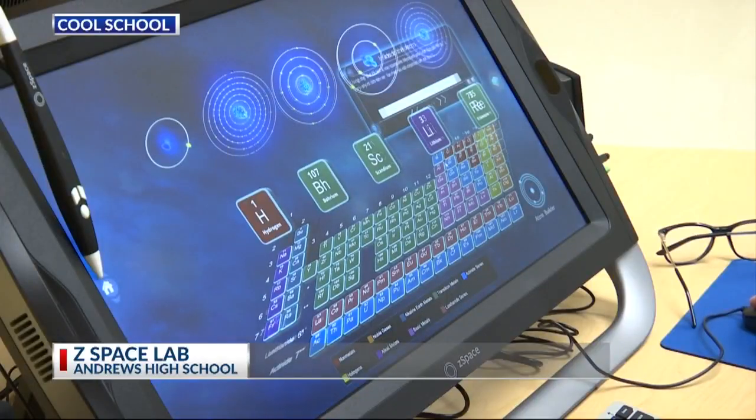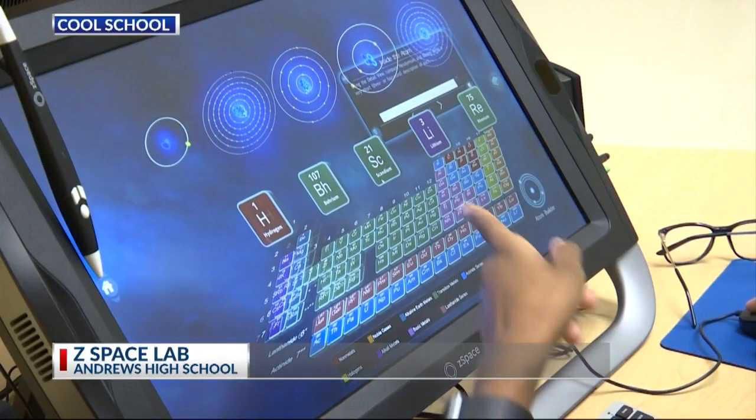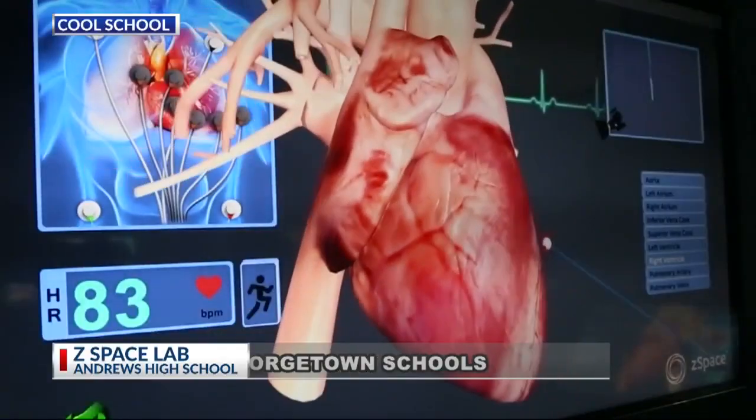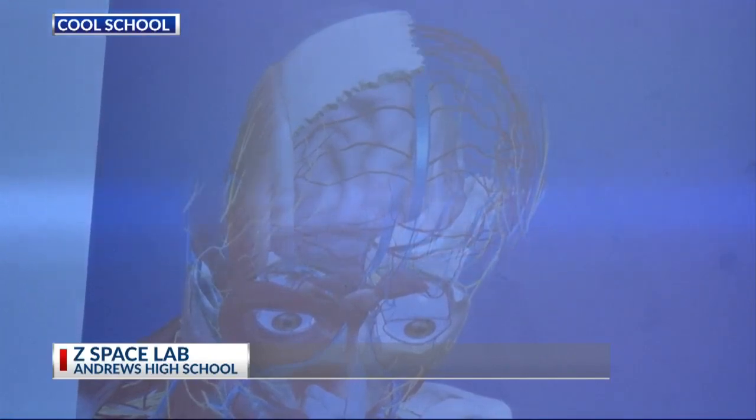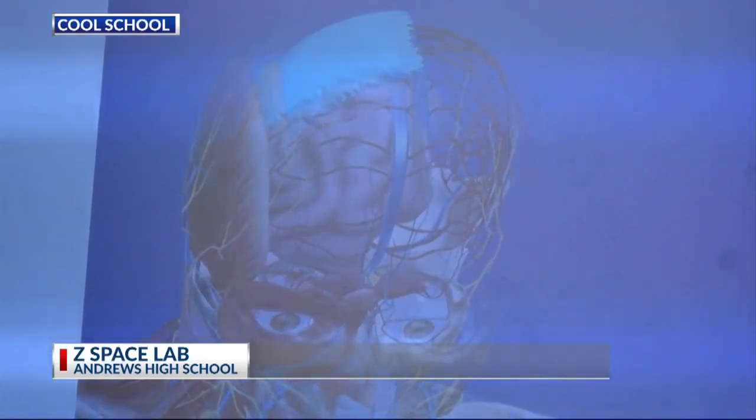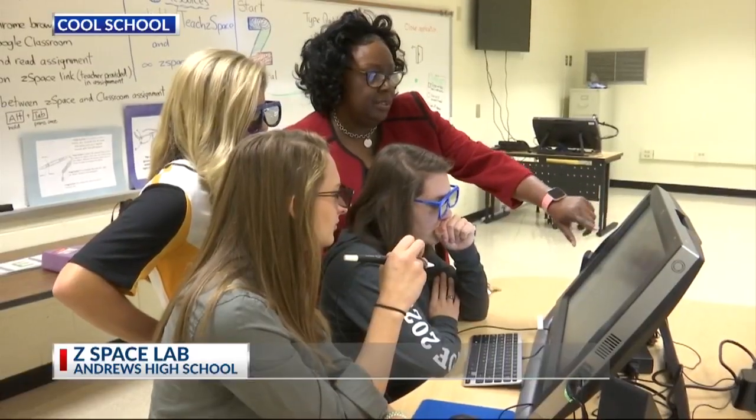They can actually see inside the body, or they can see how a motor works, or they can build electrical circuits without actually having to have the materials, and they can learn and practice those kinds of things. We are looking at the brain and the heart, so you can remove the bones of the skull and your ribs to look closely at the heart and the brain. I think that it's really preparing me to be a doctor, because that's something I actually want to do, so looking closely at the human body is a really good way to prepare. And it just brings learning to life.